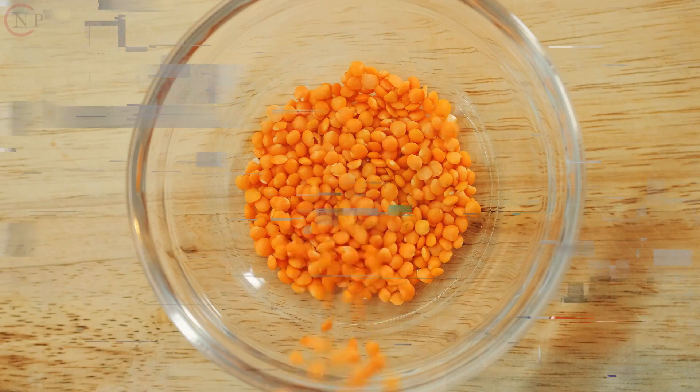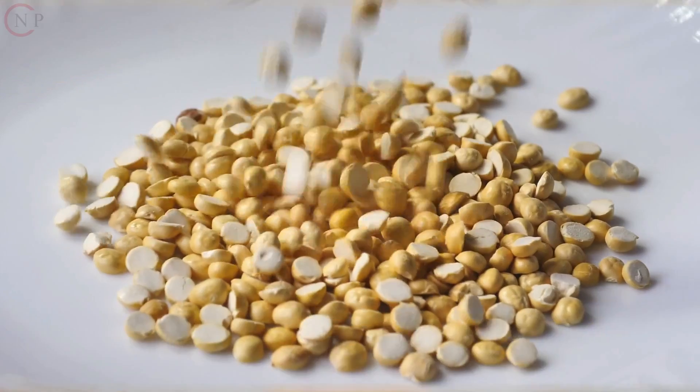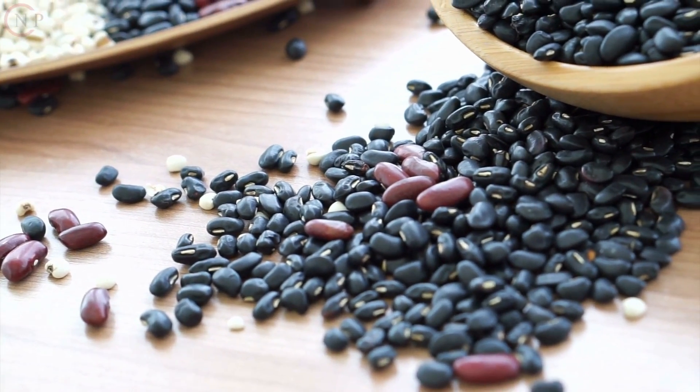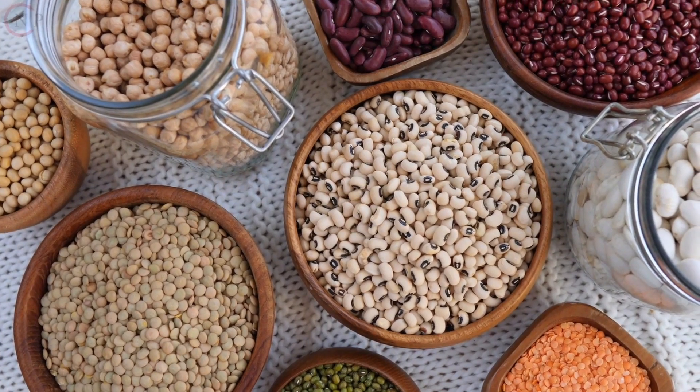Lentils, chickpeas, black beans, and kidney beans are examples of legumes. They are high in carbohydrates, but also in protein and fiber.